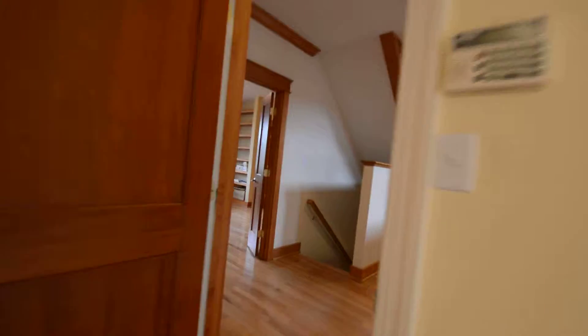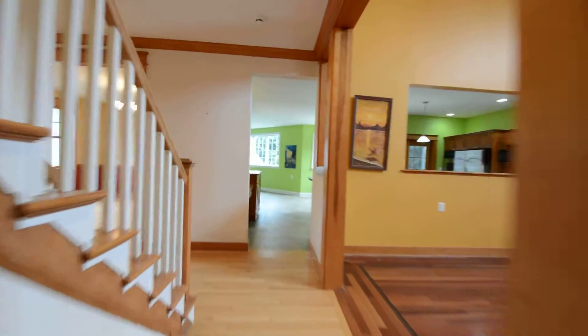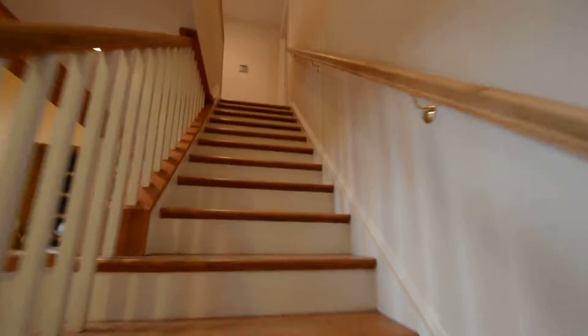There's an in-law suite downstairs that we'll get to in a moment. First, we're heading upstairs where we've got three good-sized bedrooms, all ensuite — three bed, three bath.